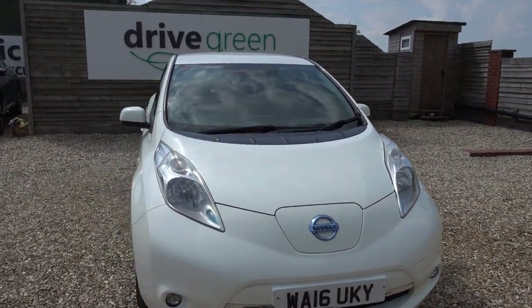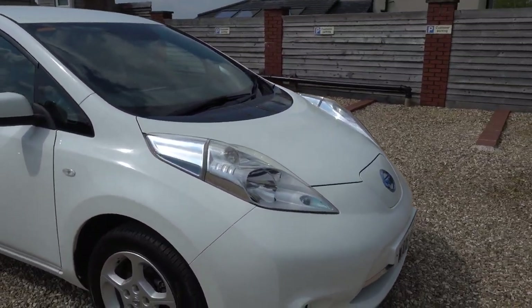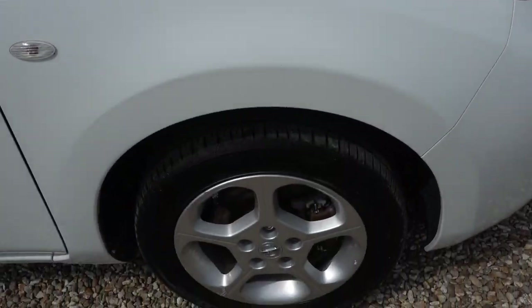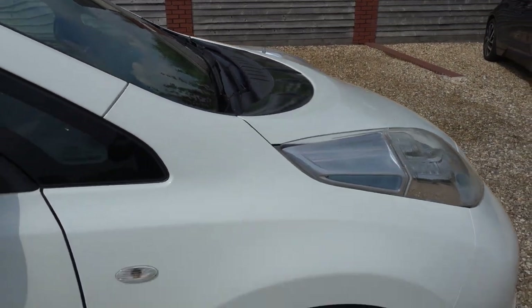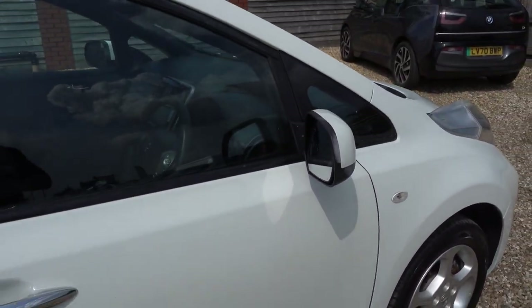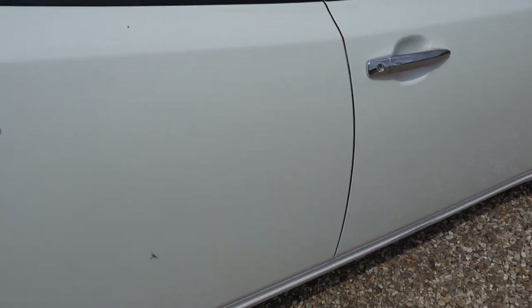Nothing to worry about for ages on this car. Overall, condition-wise it's actually quite good — like I say, it's done a lot of miles and it's 8 years old. But I'll go around the car now and I'll point out any little noteworthy marks; there are a few, but on the main panels the car's in really good condition and pretty much unmarked.